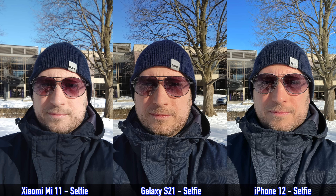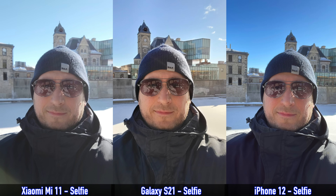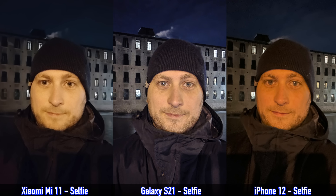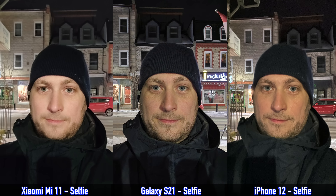Moving on to selfies — looking at daytime selfies, they all look pretty decent, but the S21 wins overall. It seems like a nice combination of what the Mi 11 and iPhone 12 offer. For nighttime selfies, there's really no comparison — the S21 does better than the other two. So there you have it: the Samsung Galaxy S21, the Mi 11, and the iPhone 12. If you had to choose just one for pictures and videos, leave a comment and let me know. Don't forget to like, subscribe, and I'll see you in the next one.